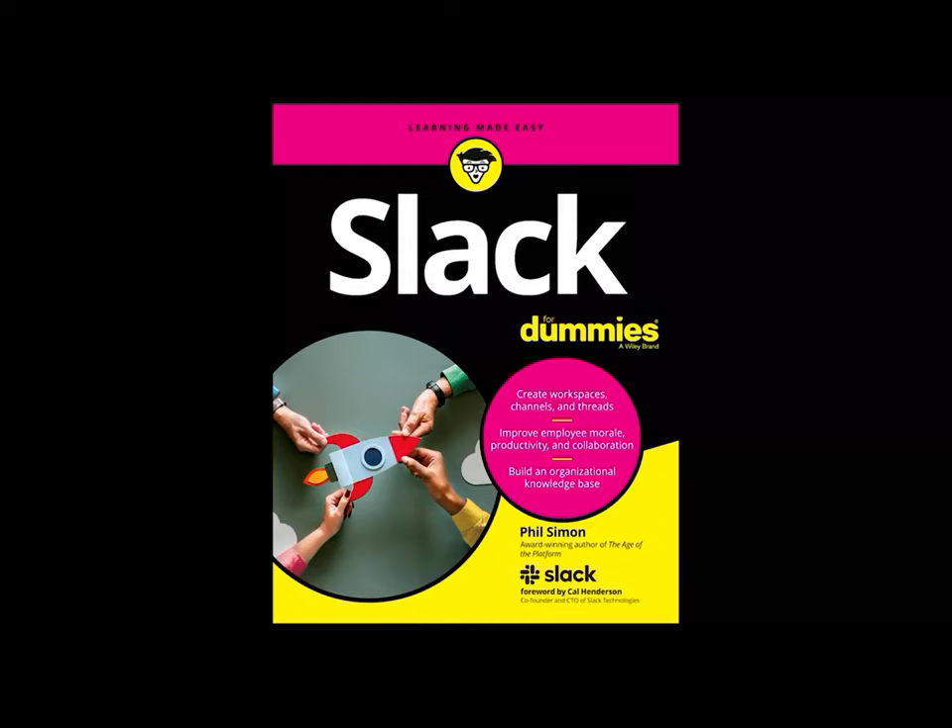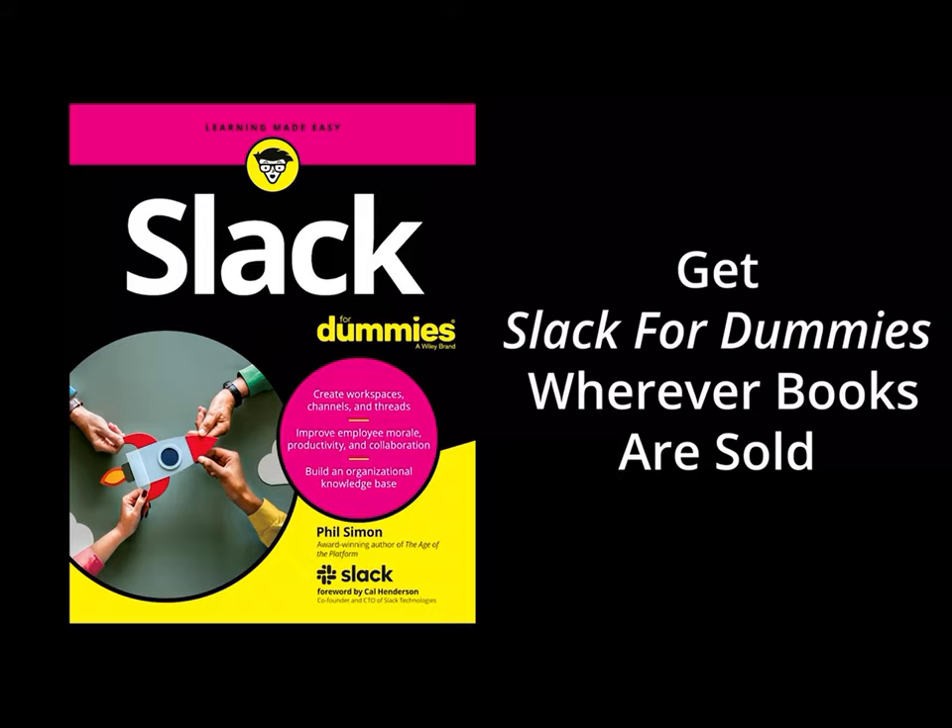Change the way you communicate and collaborate at work. Get Slack for Dummies wherever books are sold.